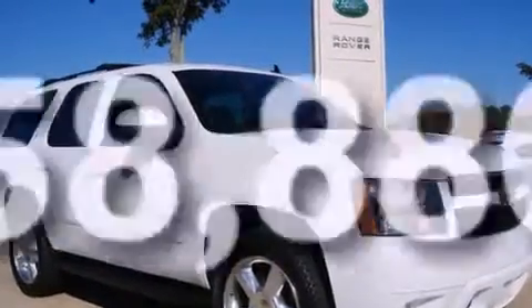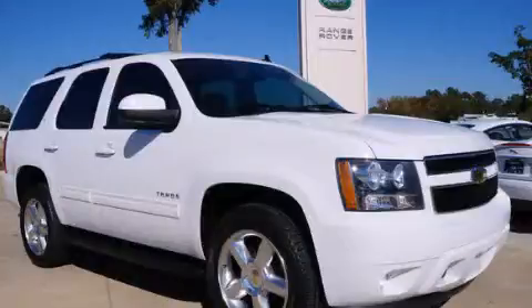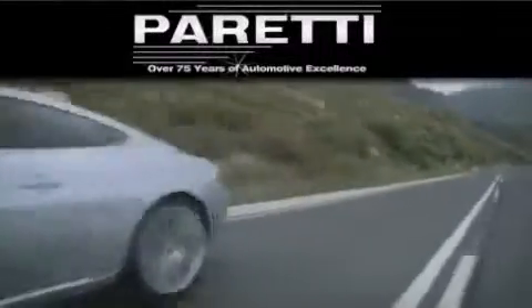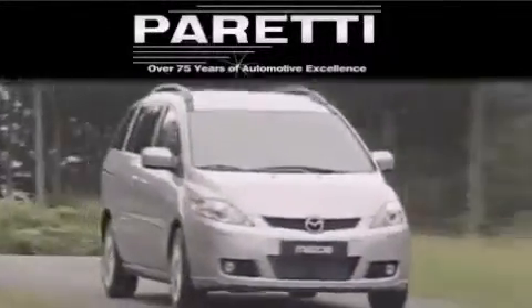Contact us today and schedule your opportunity to see this automobile in person. The Peretti family of dealerships has been in business for over 75 years. We are a fourth generation dealer and we have two locations to better serve you.